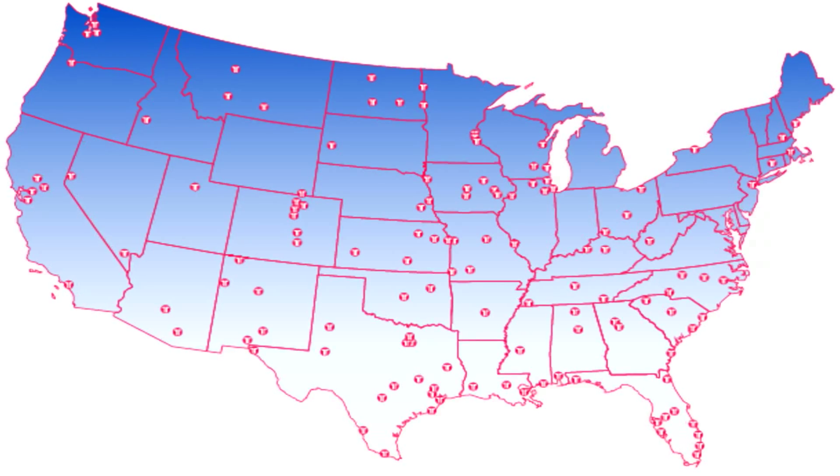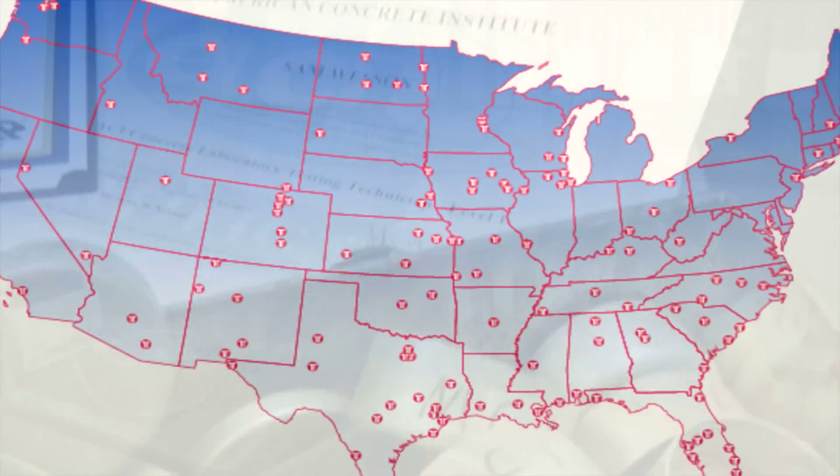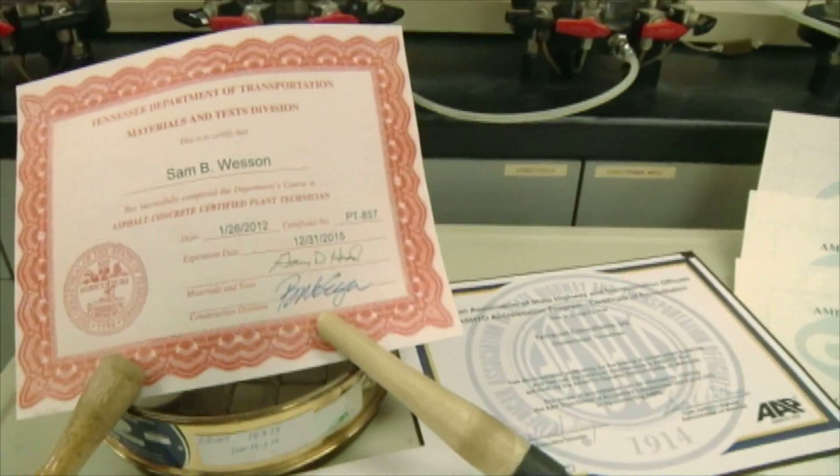What makes Terracon unique? Well, a few things Bob. We operate more than 130 construction materials and geotechnical laboratories across the U.S. We hold quality to a high standard, and we're very responsive to the client's needs.